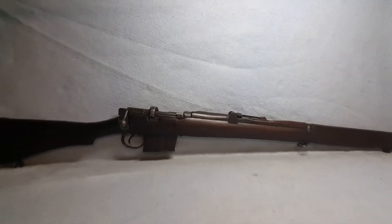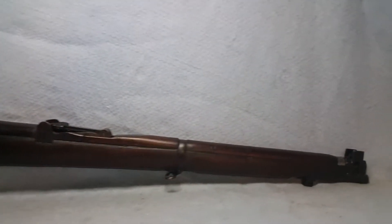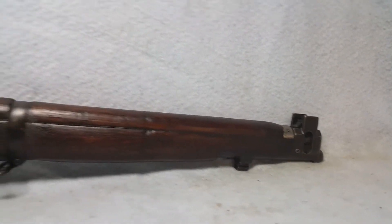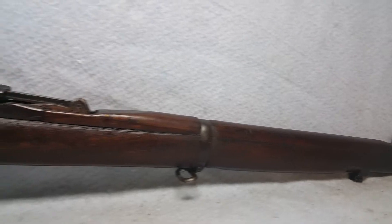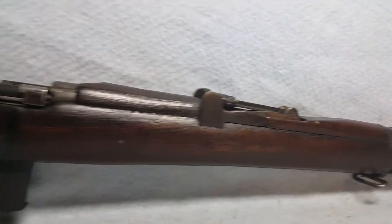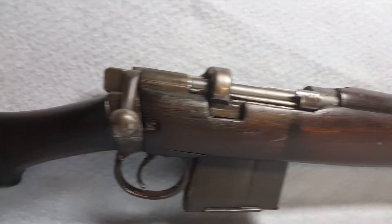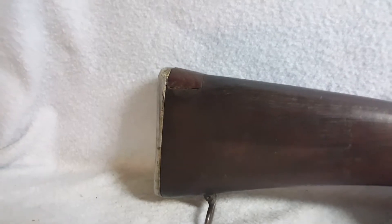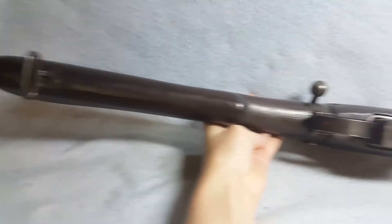Up for auction we have a French 1964 RFI. She is a .308 in caliber, wooden stock. The stock has normal wear and that kind of thing from use and being carried. There is a place that's been what appears to be patched — it may be what was original to it, I'm unsure on that.